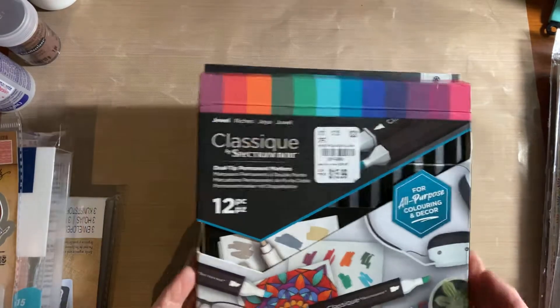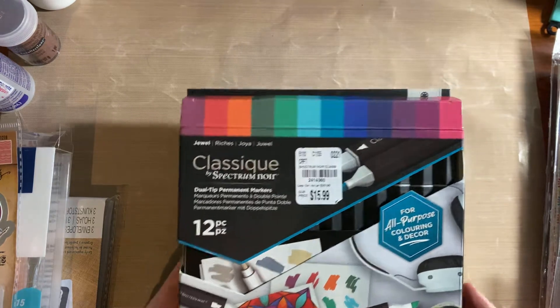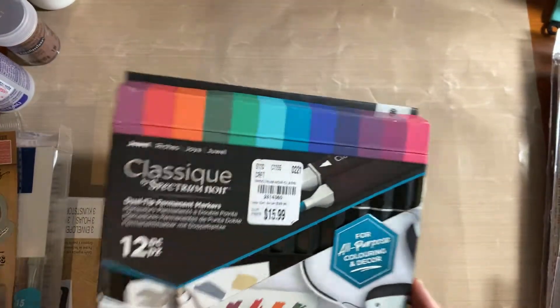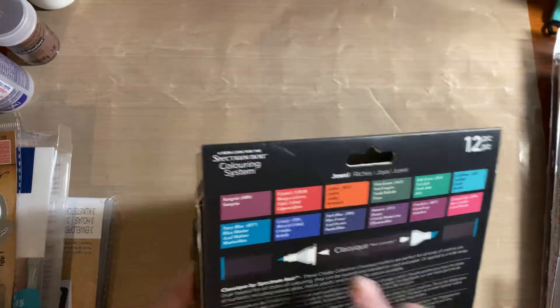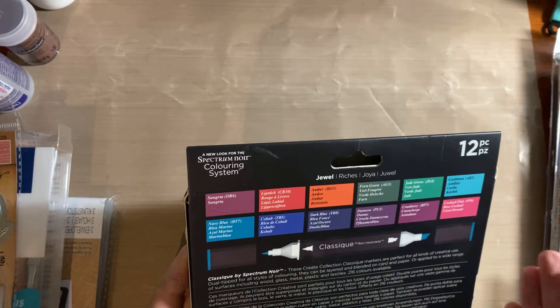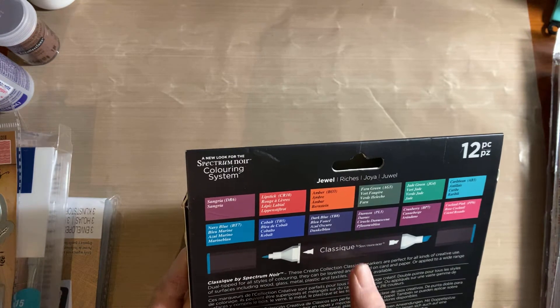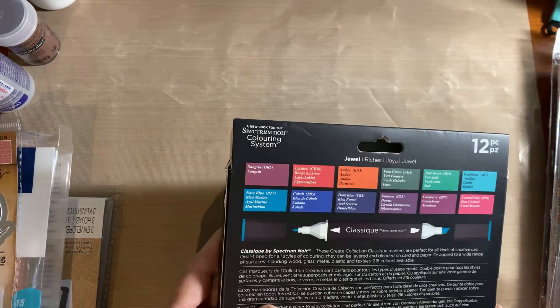I got these Spectrum Noirs — these were $15.99 but you get 12 of them, so they're a little over a dollar a piece. I loved all the colors. They had some solids there too that you could get, but this was a jewel-colored set and I wanted to pick those up for coloring.